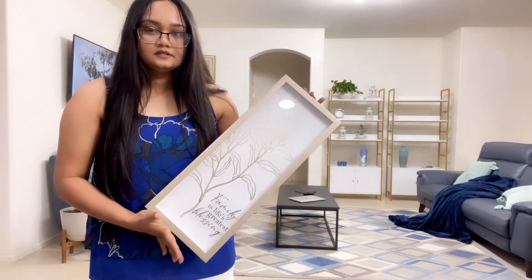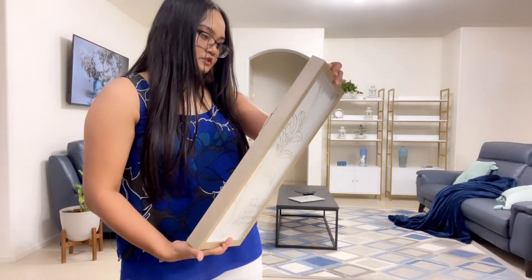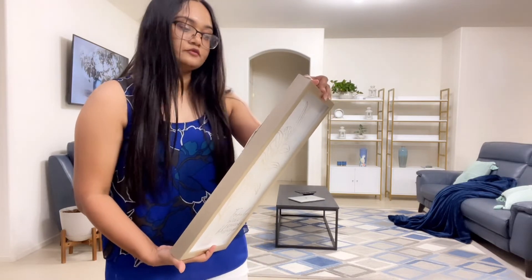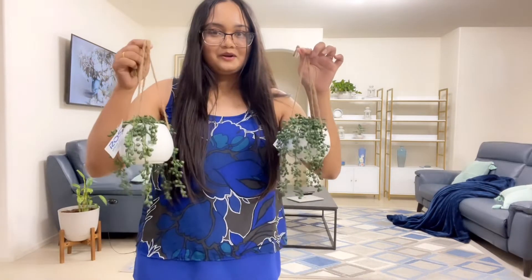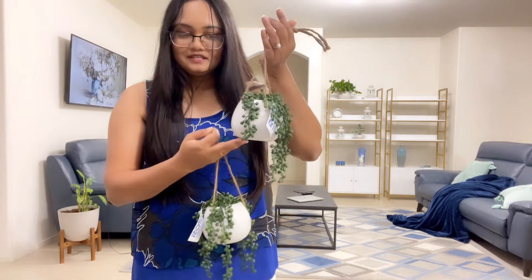It's beautiful, white and gold - I absolutely love it. I haven't made my mind up yet where I want to put it, but the original price was $20 and I bought it for $9.99.